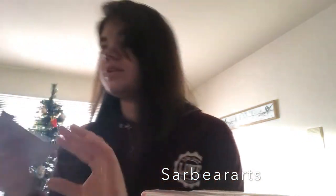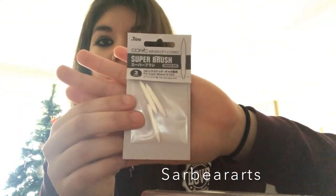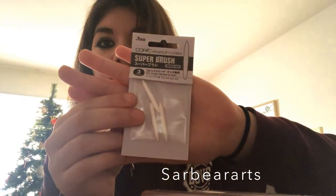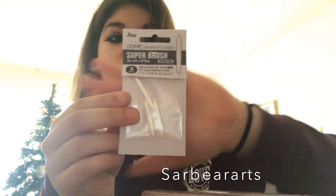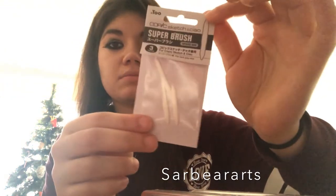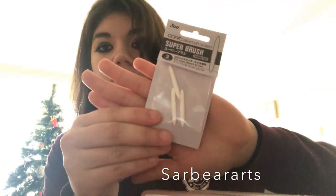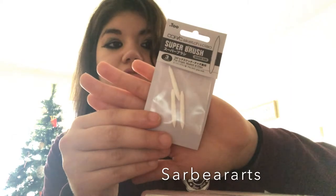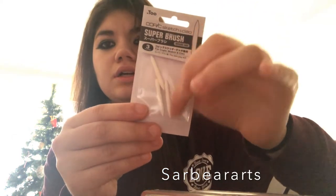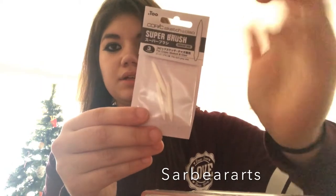And then I have this replacement brush thing for the brush nib on my Copic markers. They got totally wrecked and messed up, so I bought a couple to replace the ones I do have. I might need more later on, but I just thought I'd get a couple so I can refill the ones I need right now.